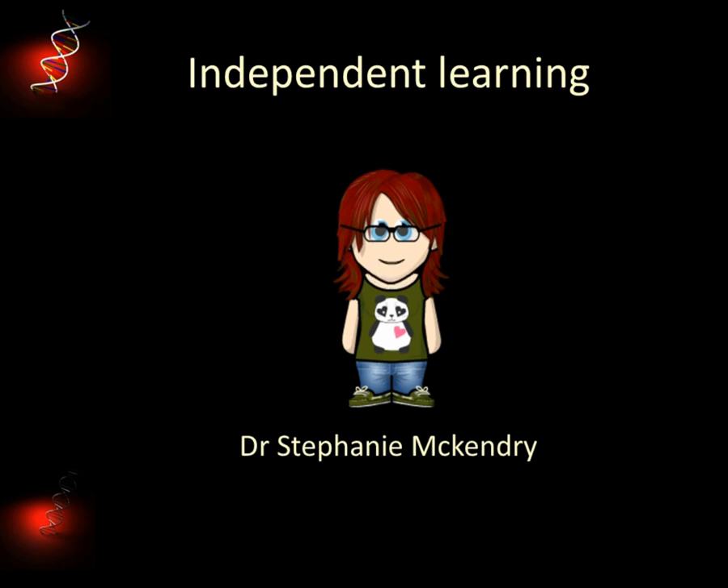I'm Dr Stephanie McKendry, one of the academic development tutors in the school's Learning Development Centre at Glasgow Caledonian University. I've designed this very short vidcast to help new students understand what's expected of them when studying Bio at uni.